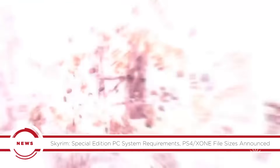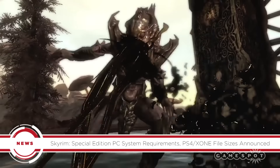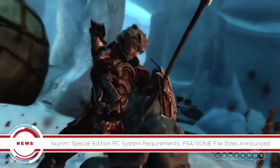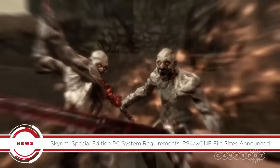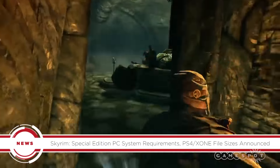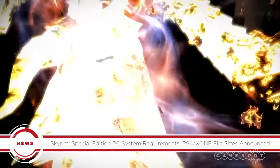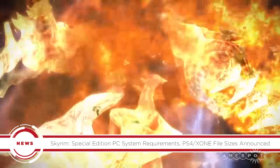On the console side, Bethesda shared the file sizes for PS4 and Xbox One, which are actually much larger than on PC. That's especially true in Europe, presumably due to the need to include more languages. The PS4 version will be about 20 GB in the US and around 33 GB in Europe. For Xbox One, it'll come in around 17 GB for North America and 25 GB for Europe.